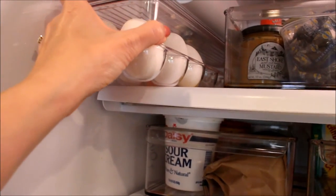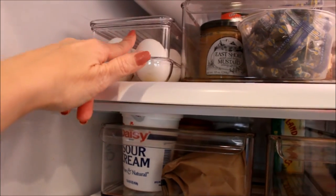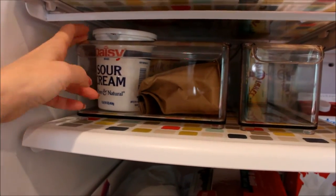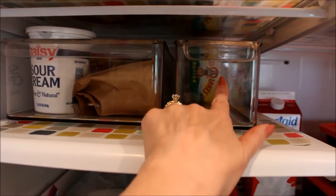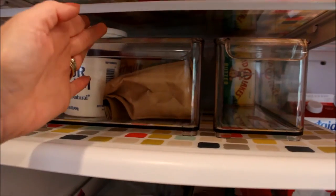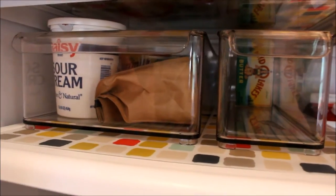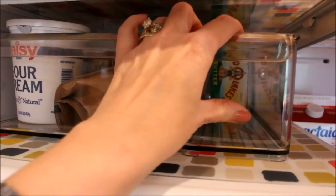These containers here are for miscellaneous items that I have purchased for a recipe, like sour cream. This one is usually full of butter, so you can see how I need to get myself to the grocery store. We also keep things we don't use as often, like coffee and buttermilk mix, back there in containers because it keeps them stored and neat.